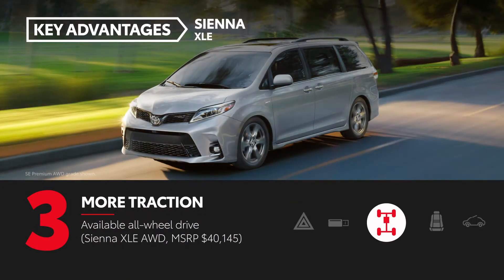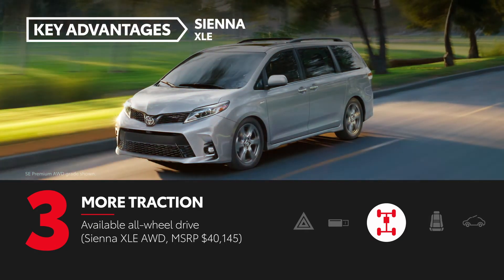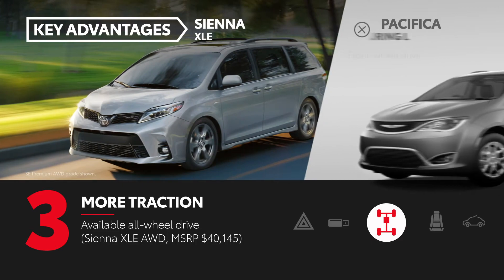Sienna XLE's available all-wheel drive helps it to better maintain traction in slick situations. Pacifica is front-wheel drive only.